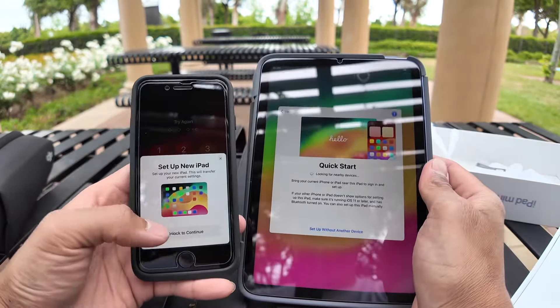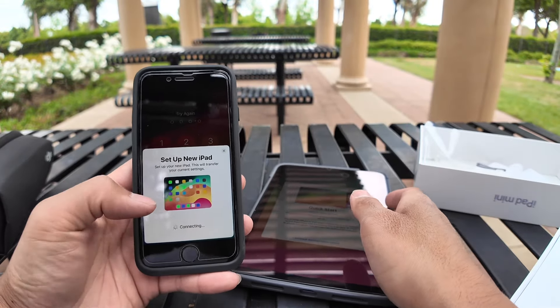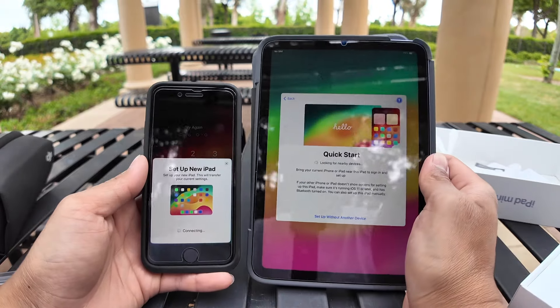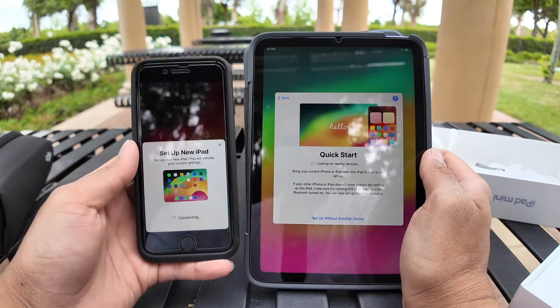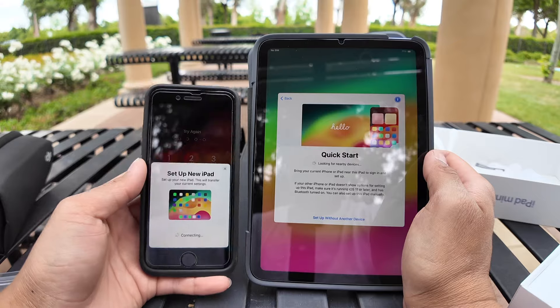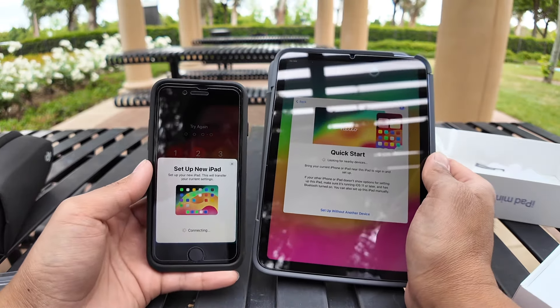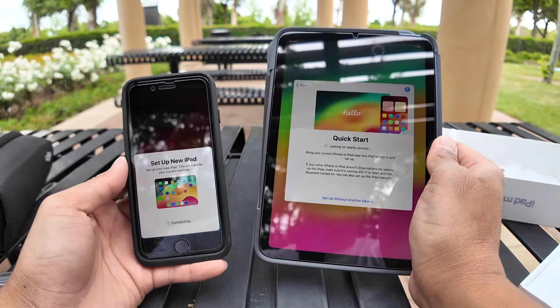Boom. Turn on Wi-Fi. Set up. This is my favorite part — never gets old. If you notice, I got the small ones. This is the small phone, the iPhone SE, and this is the iPad mini.